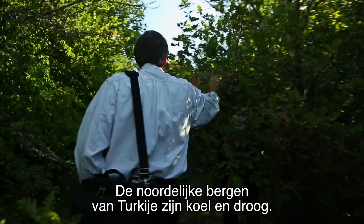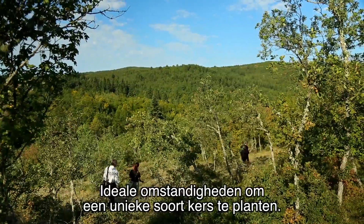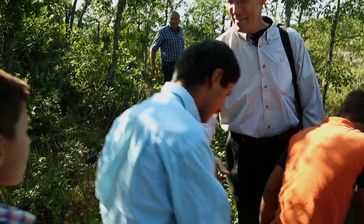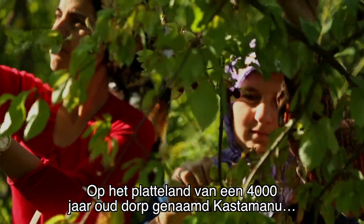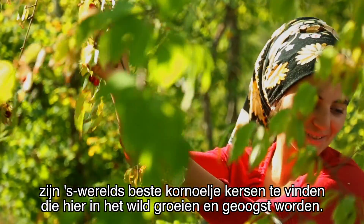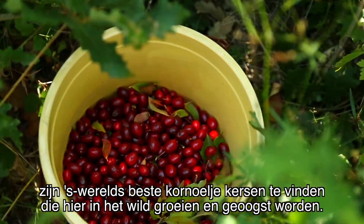The northern mountains of Turkey are cool and dry — ideal conditions to grow a rare type of cherry. It's here, on the outskirts of a 4,000-year-old village called Kosta Menuh, that we found the world's best Cornelian cherries, wild grown and harvested.